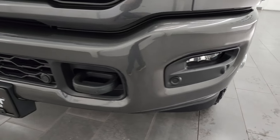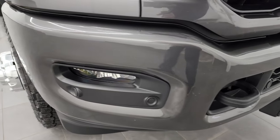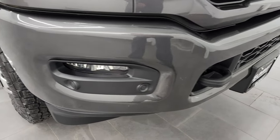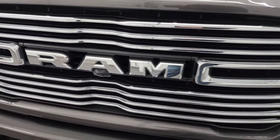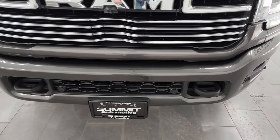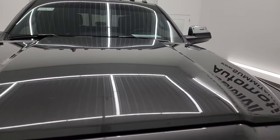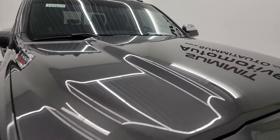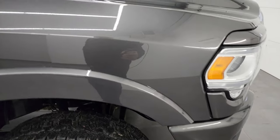The front fenders are in excellent shape — no dents or dings. You get the LED headlamps, LED running lights, and LED fog lamps. The front bumper is in excellent shape as well, no dents or dings, and you get front bumper parking sensors. We're going to turn all those LED lights on at the end of the video. You also get the chrome-trimmed grille and painted front and rear bumpers with the sport appearance package. The hood is in excellent shape with cab lights up top.